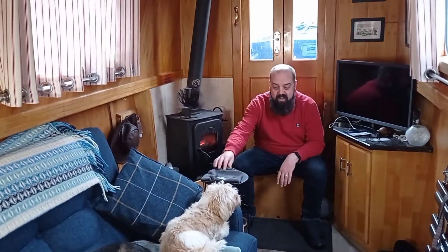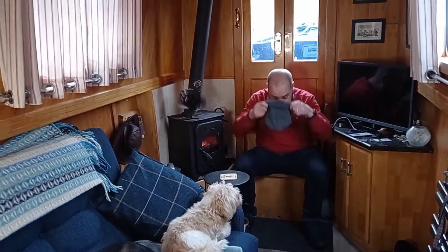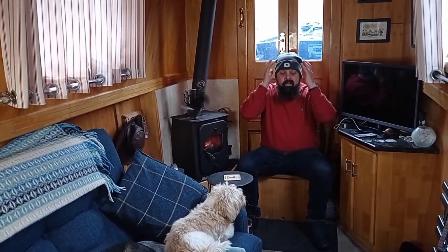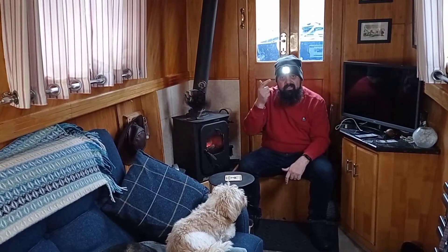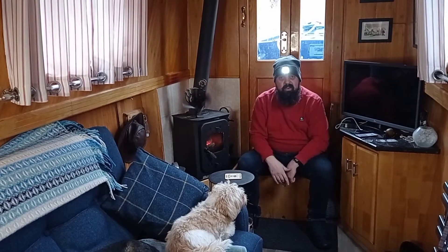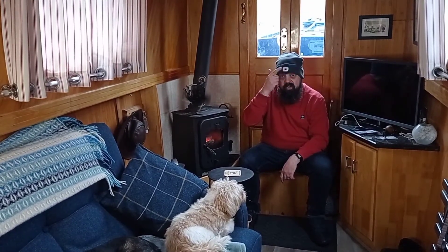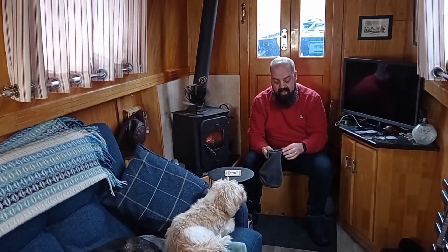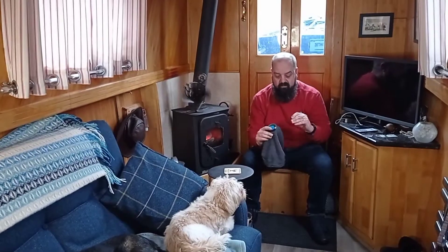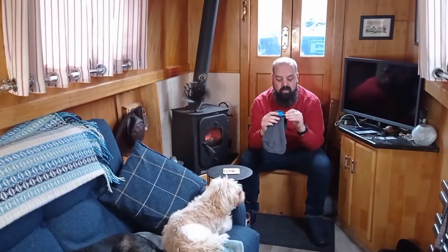I'm going to start off with my best Christmas present this year which was this hat. Not only is it a stunning colour and suits me, it also contains on the front a fabulous light. When I'm taking my dogs out at night time it's ideal - just press the button on the front and on comes the light. What's even better for a cheapskate like me is you don't need batteries. In the back, just unplug it - it's got a USB so you can charge it from a computer.